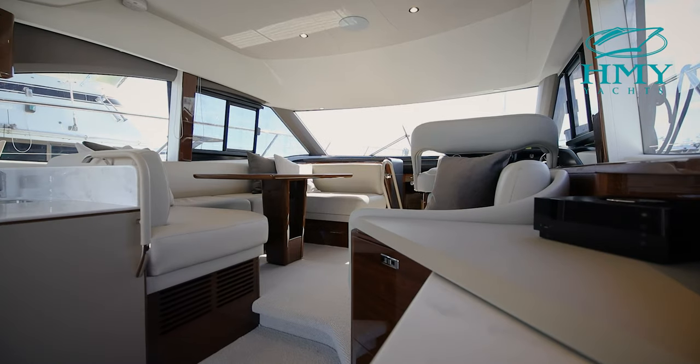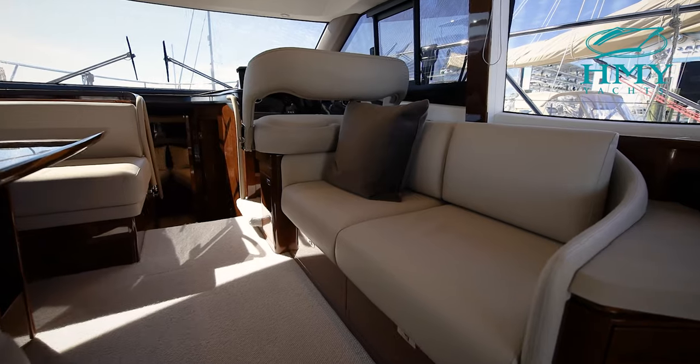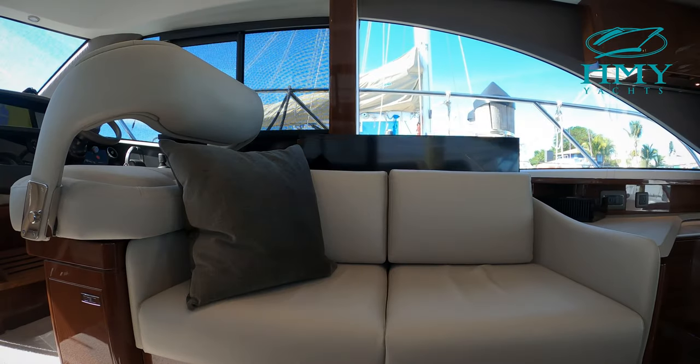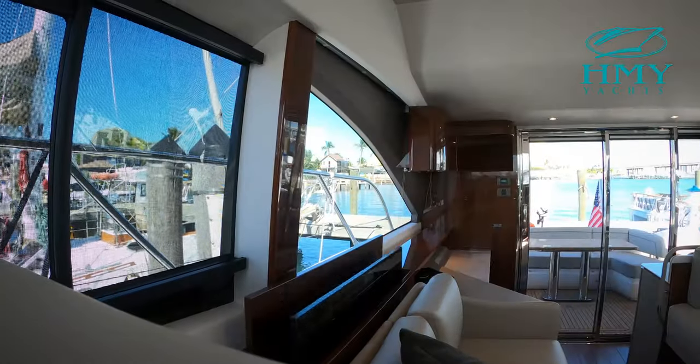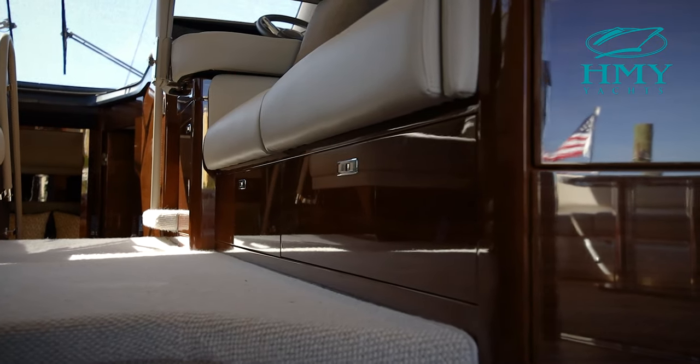Moving towards the helm station, you'll find a U-shaped sofa with dining table, and to the starboard side, a two-seater sofa. Behind the sofa, you'll have a pop-up TV with a full built-in surround sound entertainment system. And located beneath the sofa, there is additional storage for flatware.